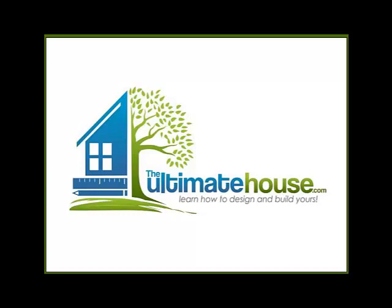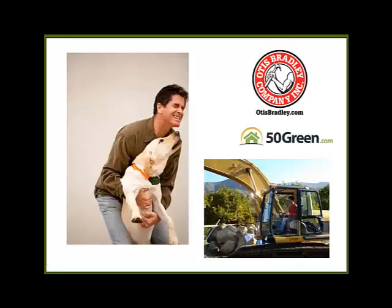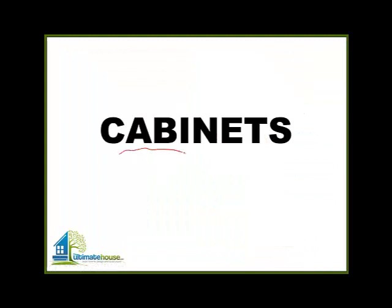Hello and welcome to TheUltimateHouse.com where you can learn how to design and build yours. My name is Otis Bradley. This here is Lucy helping out. Today we're going to talk about cabinets.